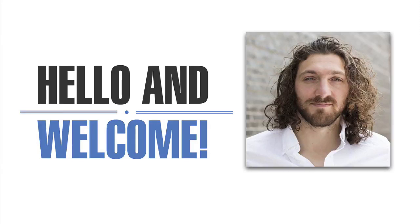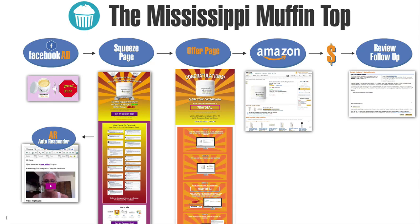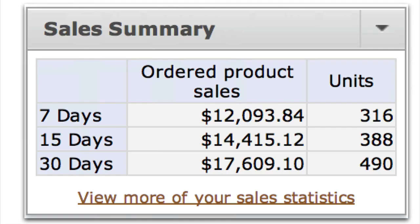Hey, Ezra here, and welcome to video one in this series. I'm going to take you through my ultimate Amazon sales funnel. I call it the Mississippi Muffin Top. This is the same funnel that's allowed me to sell $17,609.10 in the last 30 days. This thing really works. I'm going to take you through it.